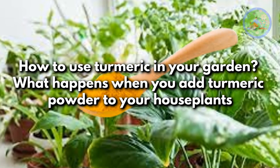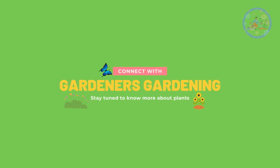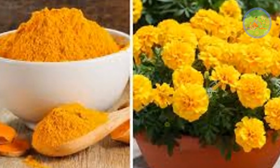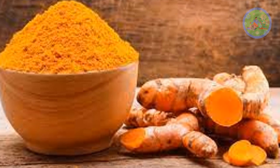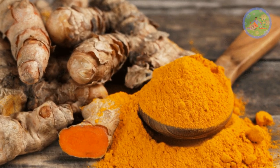How to use turmeric in your garden? What happens when you add turmeric powder to your house plants? Hello friends! Welcome to Gardener's Gardening! In today's video, I am glad to discuss the amazing use of turmeric or haldi powder in your garden. I am going to explain what miracles you will see after adding turmeric powder to your garden plants and how it works as a natural pesticide and fungicide for the plants.